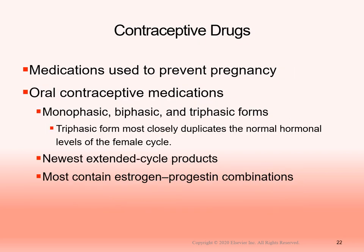Contraceptive drugs are medications used to prevent pregnancy. New forms come out regularly — monophasic, biphasic, and triphasic. Triphasic form most closely duplicates normal female hormonal levels and reportedly has the fewest side effects. Patients should know that antibiotics and other medications can reduce contraceptive effectiveness — the contraceptive can also decrease antibiotic effectiveness. This interaction can result in unintended pregnancy. Patients must take contraceptives every day, as missing doses also reduces effectiveness.